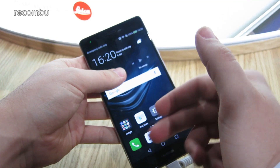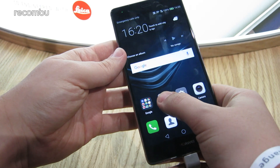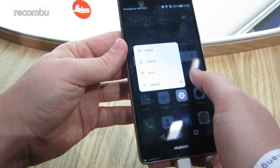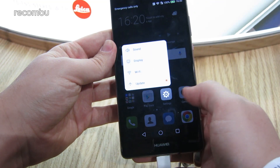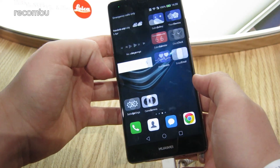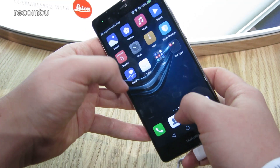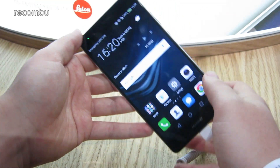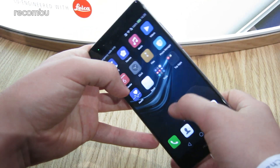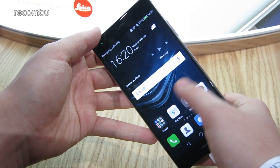It packs a 5.5-inch full HD display and unlike the regular P9, it also features press touch — the same kind of 3D touch iPhone-style technology we've seen from previous Huawei devices. Pushing harder on app icons gives you access to quick settings. Huawei says at launch this phone will have 18 different apps that support press touch, and chances are they're trying to get it onto more mainstream developer apps, just as 3D Touch is on iOS.